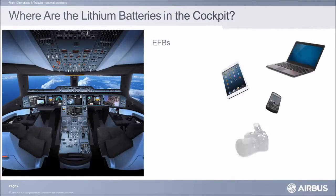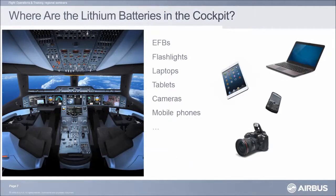You have to know what devices are equipped with lithium batteries — it is easy. Nearly all mobile devices have lithium batteries: EFBs, flashlights, laptops, tablets, cameras, mobile phones — any portable electronic device may have lithium batteries.